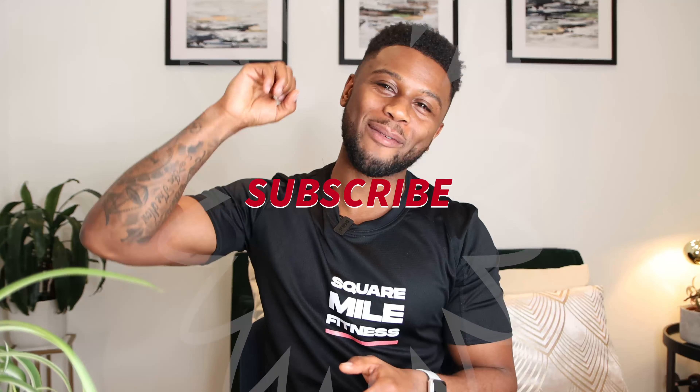Hi guys, welcome back to Squad My Fitness TV. Today's top tips to help you lose that troublesome belly fat and how to keep it off long term. Make sure you give it a thumbs up and subscribe to the channel — hit that little red box down below so you can stay up to date with all of our latest workout videos and tips.